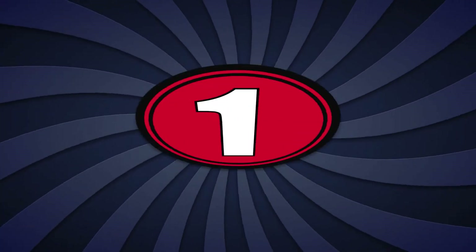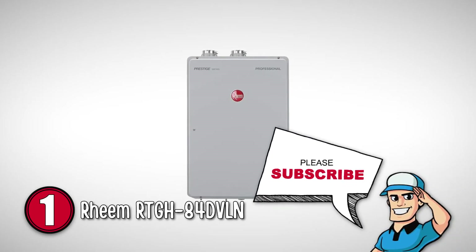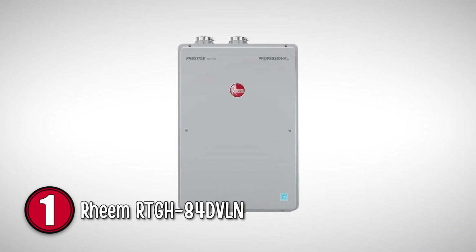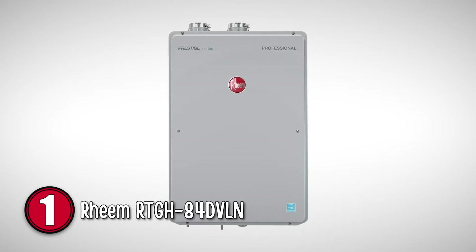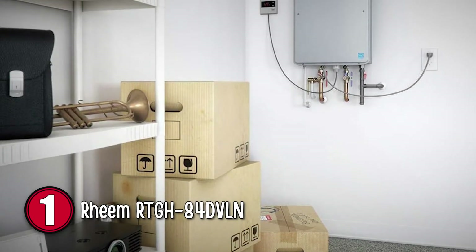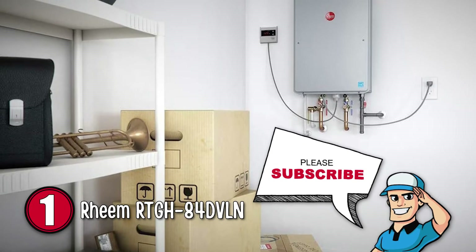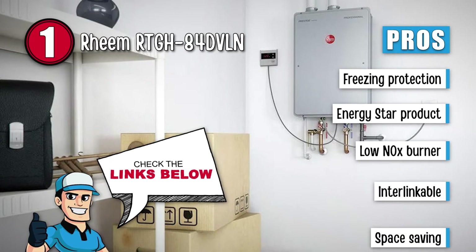Drumroll please! Our best overall choice is the Reem RTGH84DVLN. This heater is highly efficient and durable. You can use it for different purposes. Aside from using it at home to take a soothing hot shower, this water heater is also ideal for industries and factories. It is very easy to install, use, and move. It consumes less energy than other traditional water heaters. Here are some of its best features.